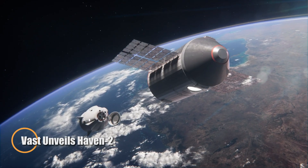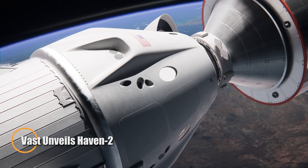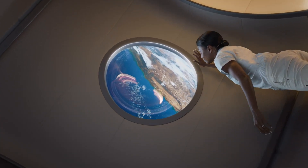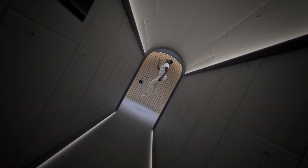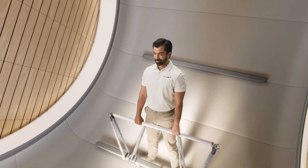VAST has introduced the HAVEN-2, a next-generation space habitat built to sustain long-term human life beyond Earth. Equipped with advanced life support systems, robust radiation shielding, and modular living environments, it provides astronauts with safety, comfort, and reliability during extended missions to the Moon, Mars, or orbital platforms.